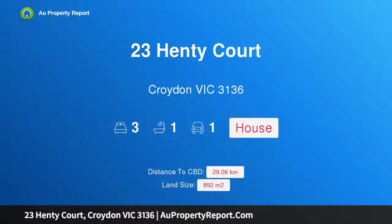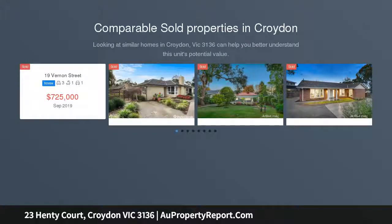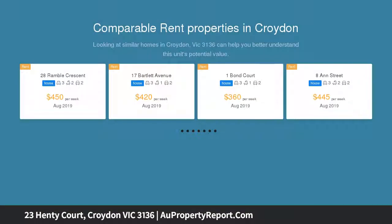Hi, I am glad to introduce Property 23 Henty Court, Croydon Victoria, 3136. Flexibility and potential in the central Croydon pocket, possessing the privilege of a quiet court position, supremely flexible floor plan plus plenty of scope for a standout transformation, this solid central Croydon home is an incredible family find.